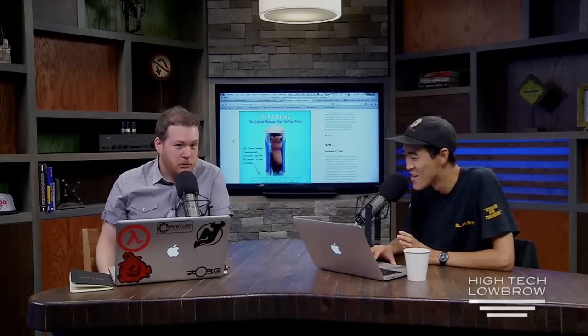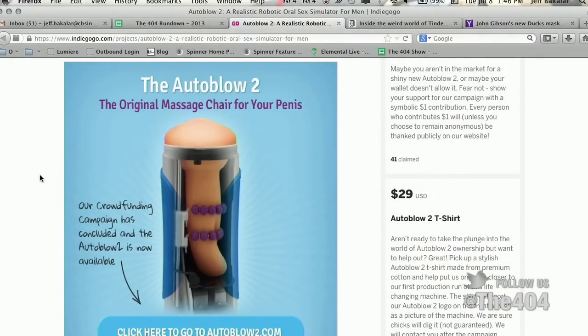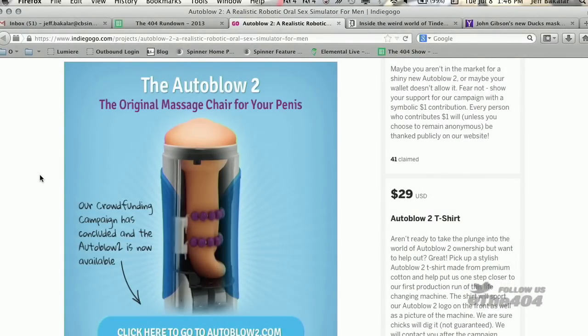We're talking about the Autoblow 2, and this is the reason gifts were invented — so we could look at this. Yikes. Is that a cow udder? It certainly looks like it. Looks like a liver or something inside.